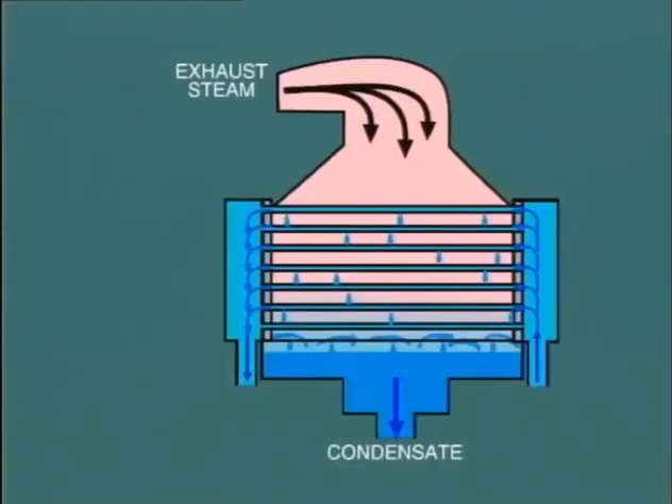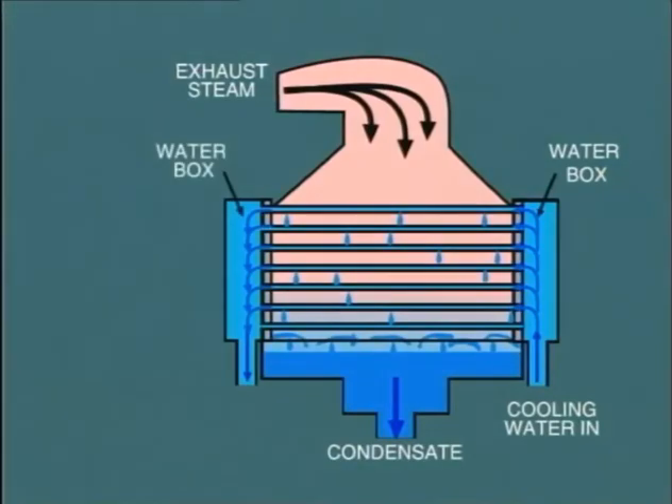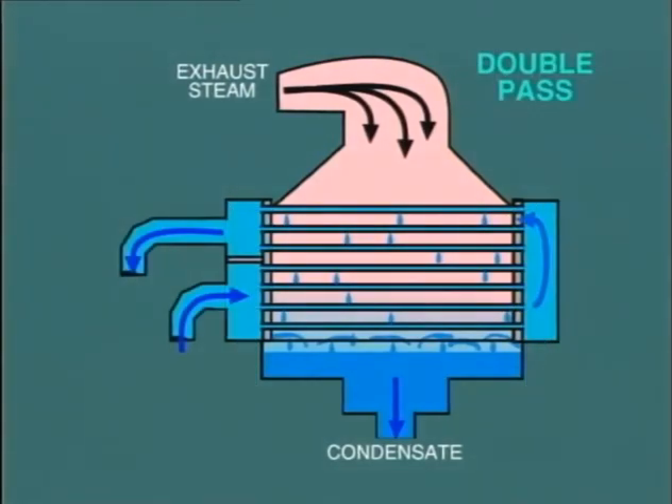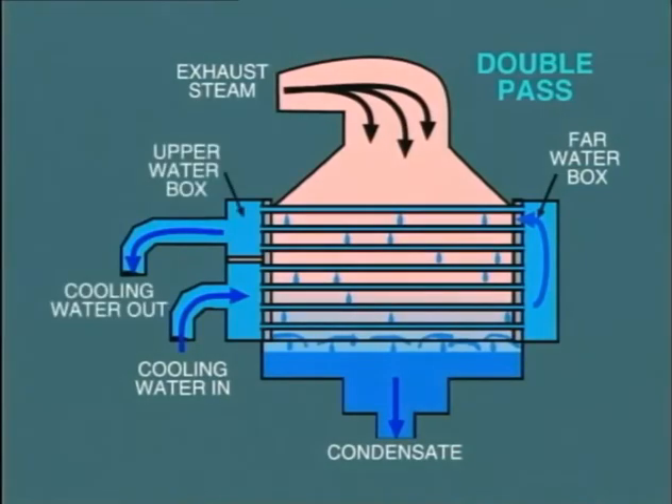In the arrangement shown here, the circulating water enters at one end of the condenser, filling the inlet water box, then passes through the tubes into the outlet water box. From here, the water circulates back to the system. This particular arrangement is known as a single-pass system. In many installations, a double-pass condenser is used. Here, the water enters at the bottom, passes through the lower tubes, arrives at the far water box, and then is circulated back through the upper set of tubes, exiting from the upper water box.